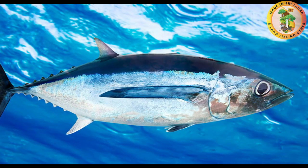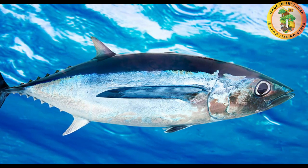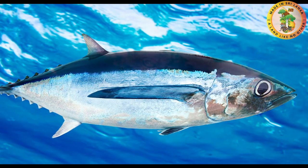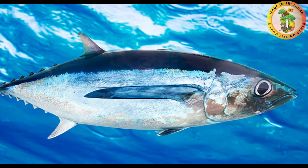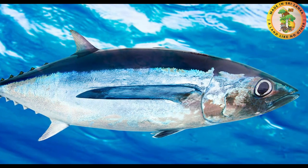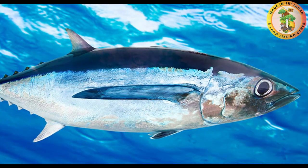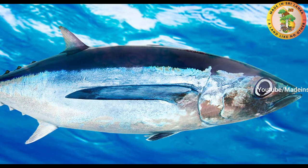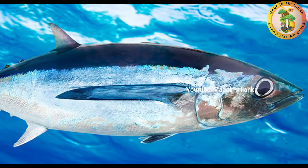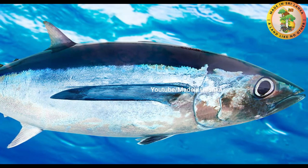Albacore has a long body with large eyes. Their body has a deep blue color with silvery white ventrally. They grow up to 1.4 meters in length. This fish also has a conical snout. This pelagic predator is economically very important. One of the reasons is their high reproductive ability — they produce over 2 million eggs in a single cycle.